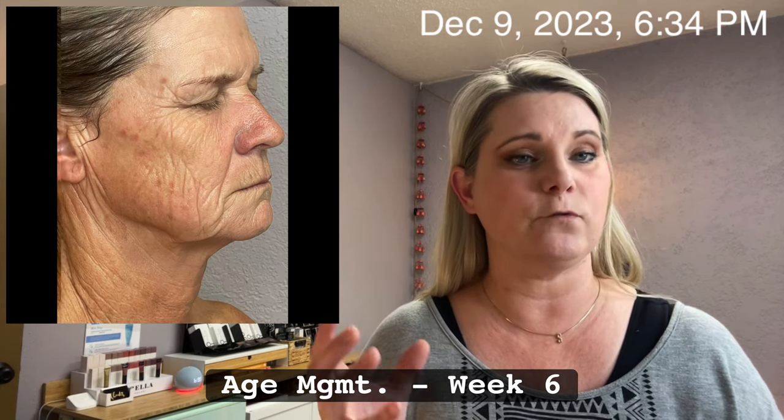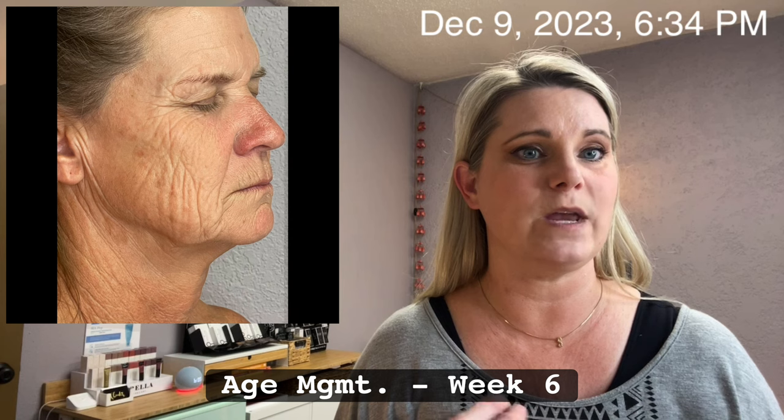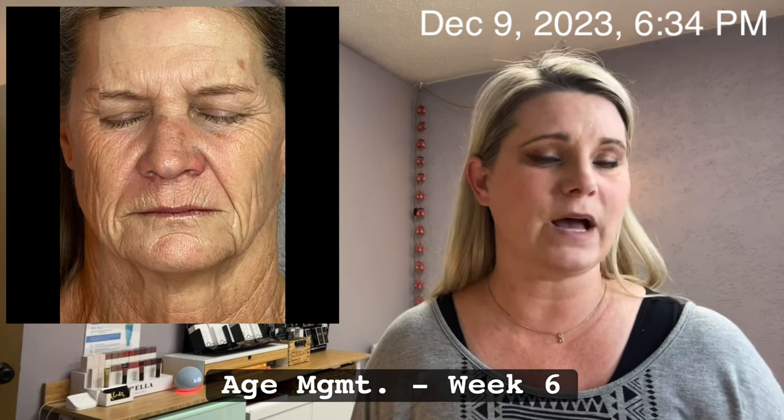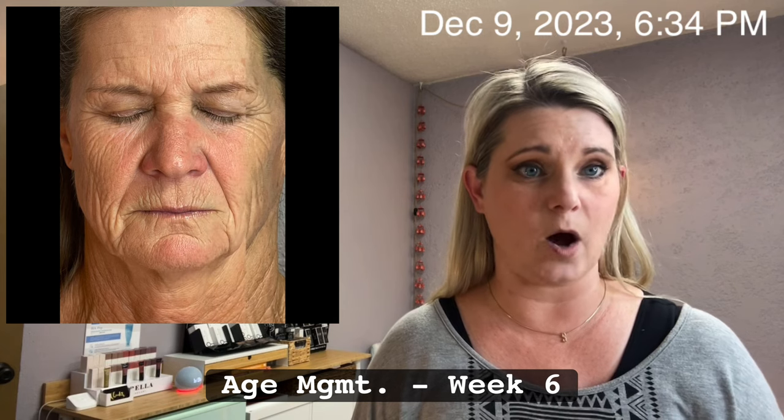The recommended treatment plan for Lisa's age is three times a week for three months for optimal results. So we're looking at about another month to a month and a half before I can get Lisa on a maintenance schedule.